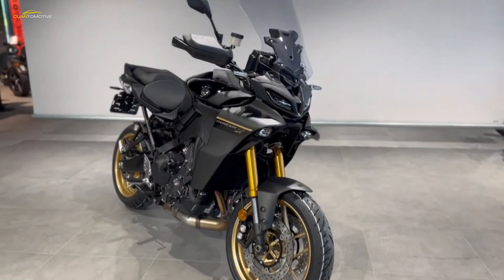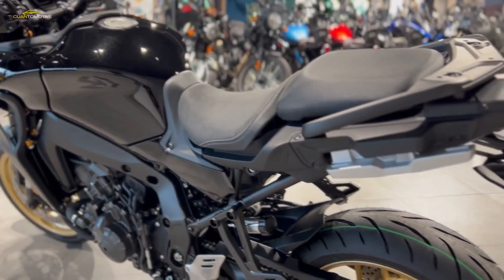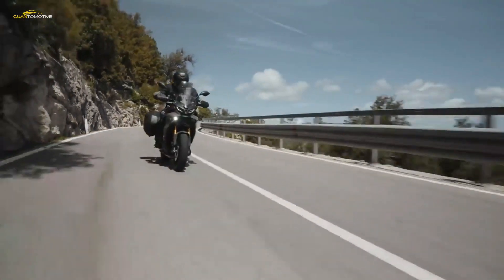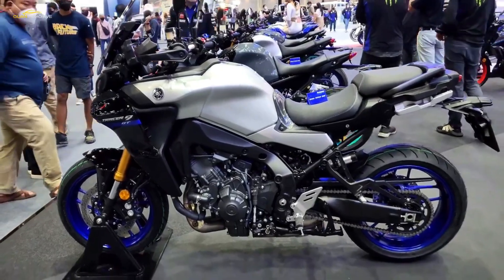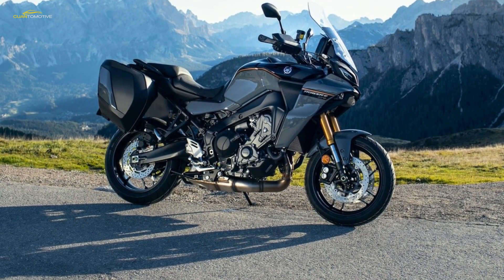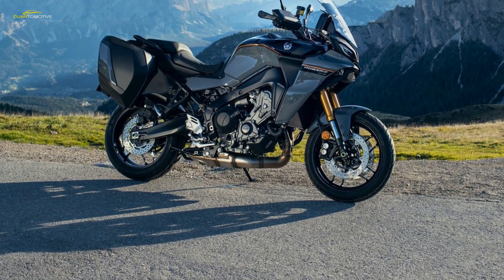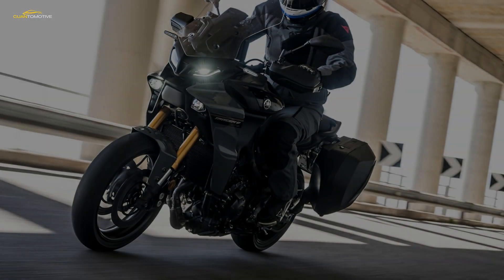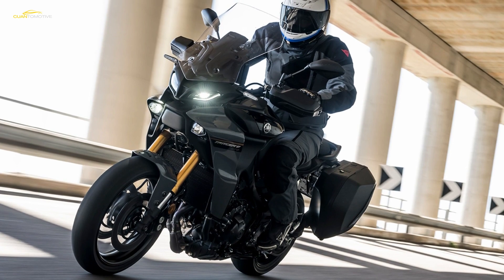The 2023 Yamaha Tracer 9 GT+ is the most advanced sports tourer Yamaha has ever built. It's also the first motorcycle to offer Radar Linked Unified Braking, an ingenious system that slows the bike should it detect a vehicle ahead braking unexpectedly. Yamaha hasn't simply added a few more bells and whistles to the already impressive Tracer 9 GT — the Plus references a whole host of updates and new technology, acknowledging that in this guise the Tracer 9 is a premium-level offering, able to match many full-dress tourers for tech and spec.